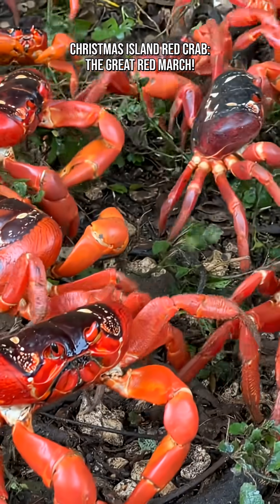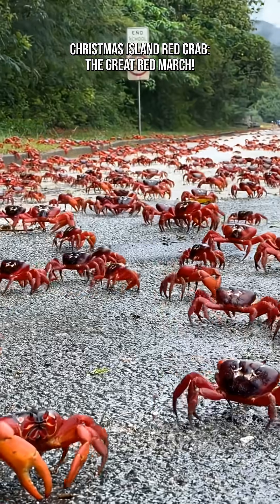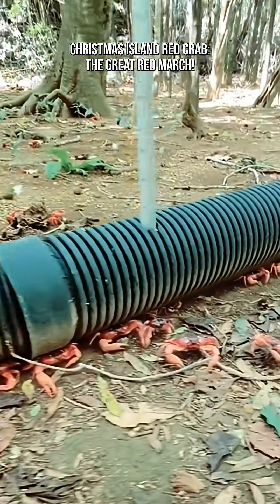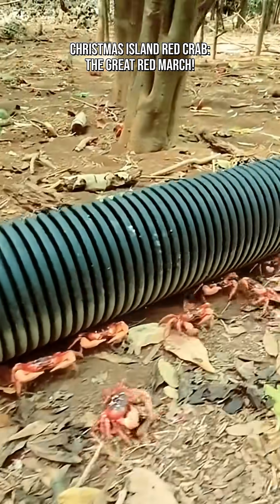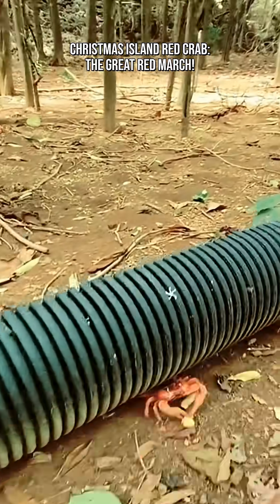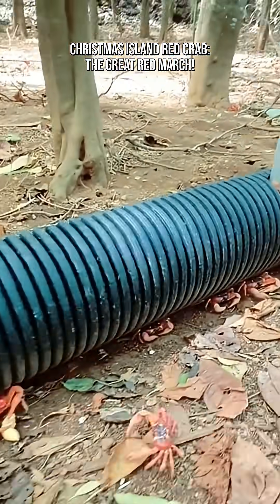The Christmas Island Red Crab, Gekarkoidia natalis, is one of nature's most astonishing movers, and its annual migration is a true wildlife spectacle. Every year, millions of these bright scarlet crabs leave the island's forests and journey all the way to the coast to spawn in the ocean, creating one of the largest and most synchronized crab migrations on Earth.